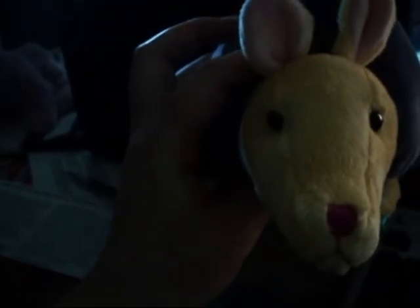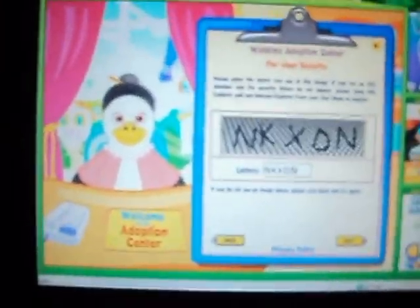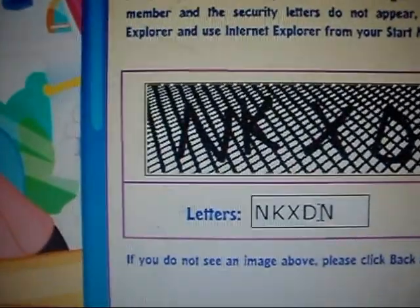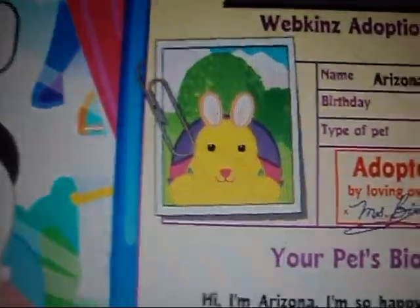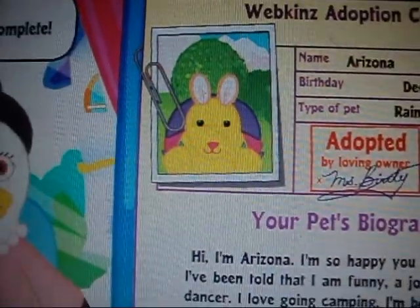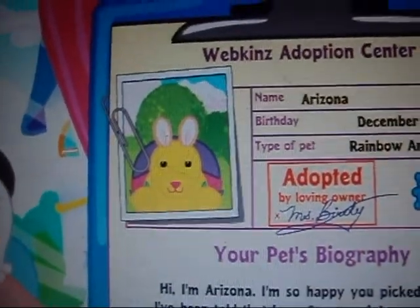Hey everybody, I'm here with Arizona the Rainbow Armadillo, and I'm adopting her today. I'm here at the Adoption Center. I just entered the secret code, and now I'm going to go finalize the adoption. Congratulations! She's so cute. They're all so cute.